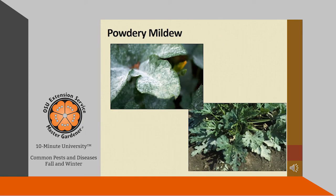Powdery mildew is a fungal disease that is common in late summer and early fall. High humidity, warm temperatures, and dense plantings all promote this fungal growth. You can find powdery mildew on many types of plants, including ornamentals and edibles. The fungus starts out with tiny white powdery spots on the leaves and stems, but as time goes by it can progress and cover the entire plant.